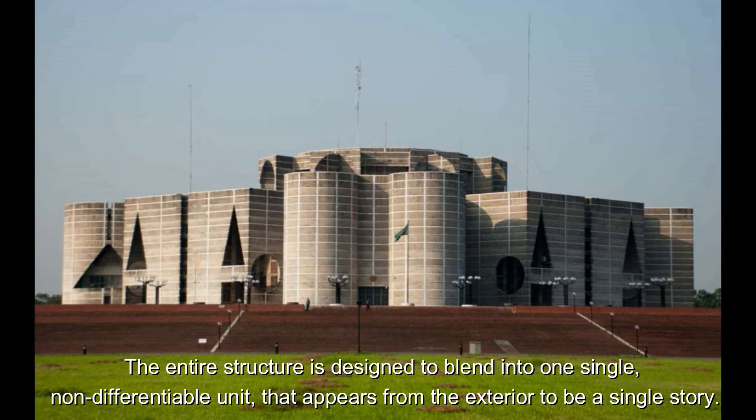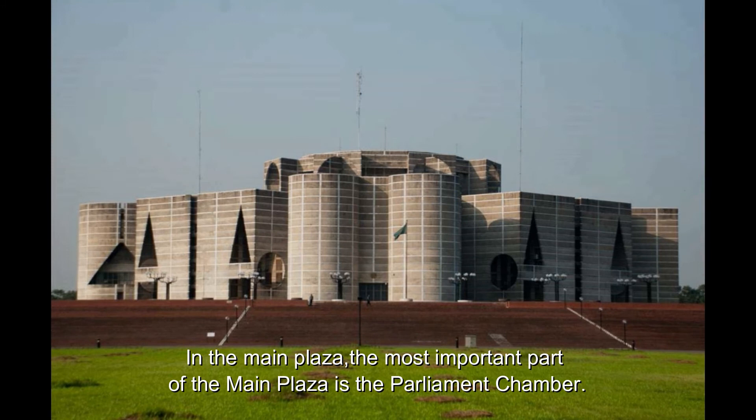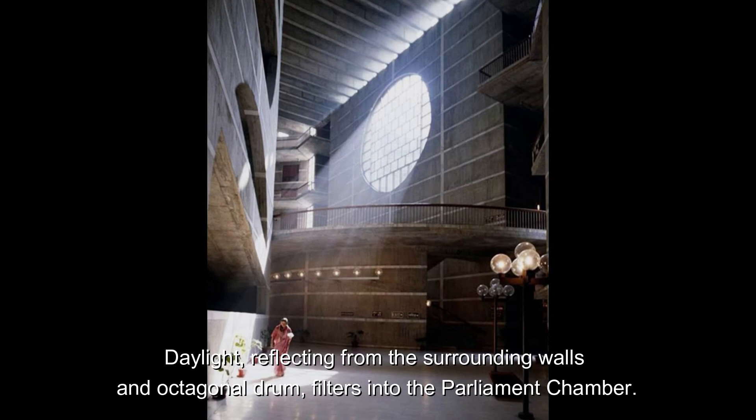The main building is divided into three parts: the main plaza, sub-plaza, and presidential plaza. In the main plaza, the most important feature is the Parliament Chamber. The chamber has a maximum height of 117 feet with a parabolic shell roof, designed with a clerestory to admit daylight. Daylight, reflected from the surrounding walls and octagonal drum, filters into the Parliament Chamber.